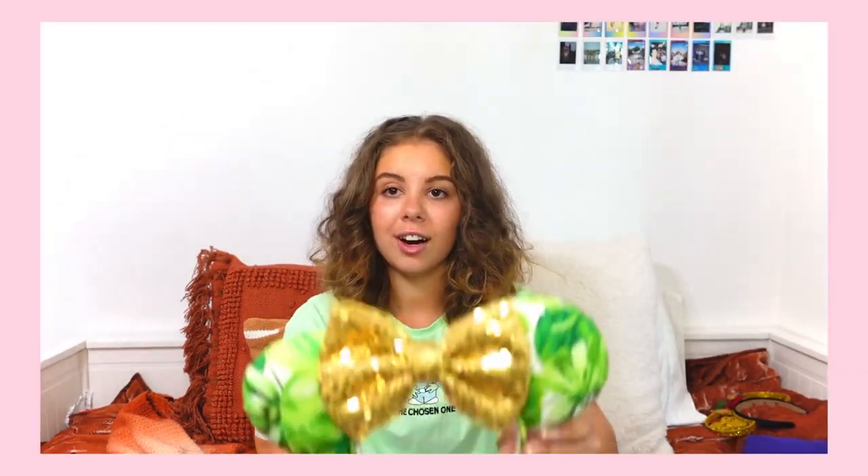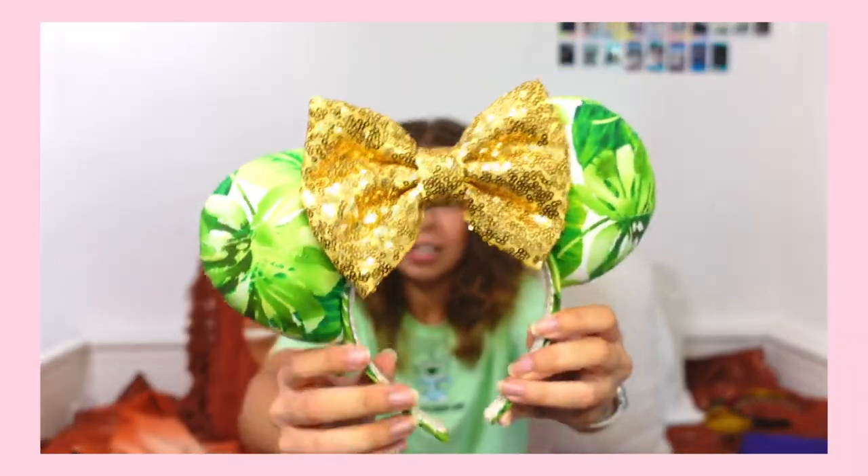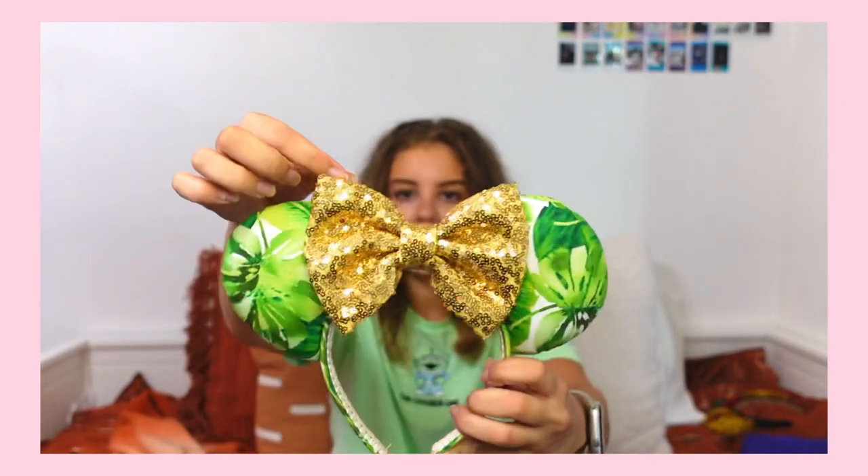I have two pairs of ears from her. The first pair are these leaf ears. I like to wear these to Animal Kingdom because they just feel very jungle, Animal Kingdom-y — they have that kind of vibe. They're a really nice shape, not heavy at all, and the bows are very nice. They're also very reasonably priced. I wear these to Animal Kingdom every single time.